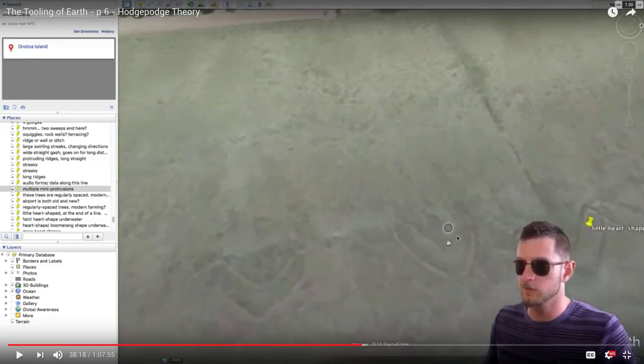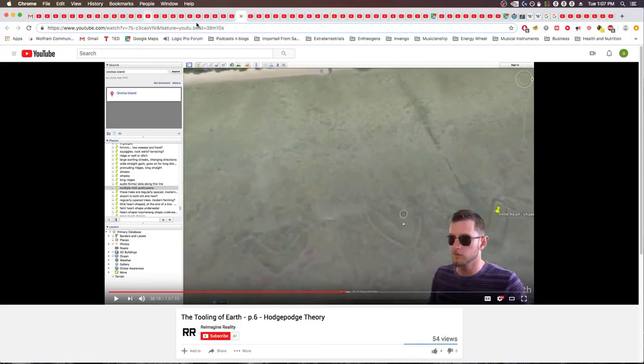This heart-at-the-end-of-a-line thing — I think it's either modern retaining walls or slightly older retaining walls, but not necessarily in a conspiratorial or lost-history sense. It could just be older cultures making these things to combat erosion. That might be the most likely explanation. Tough to tell what it's made out of, but moving on.